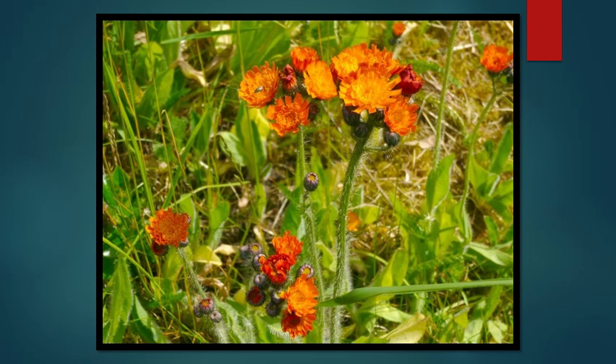This small orange-flowered perennial has been gaining more attention in recent years. It's known as orange hawkweed. It's often found along roadsides and in meadows, but it can also be problematic at higher elevations. It's quite commonly seen on the ski hills of Cyprus and Seymour.